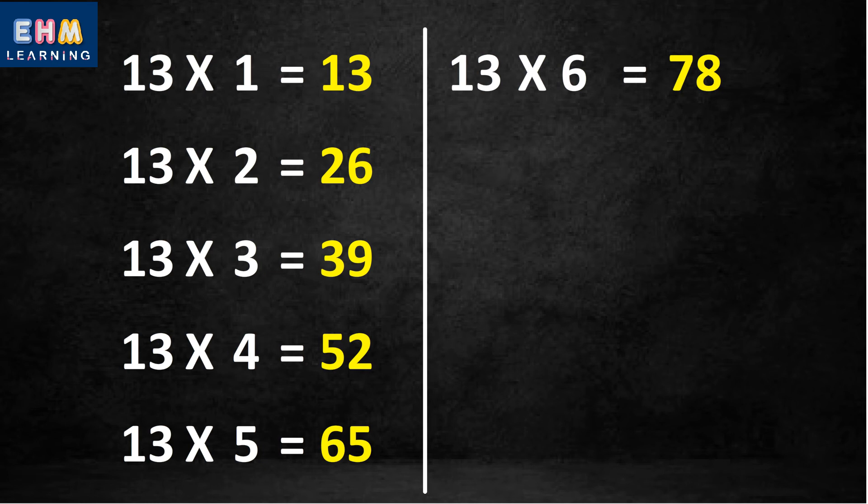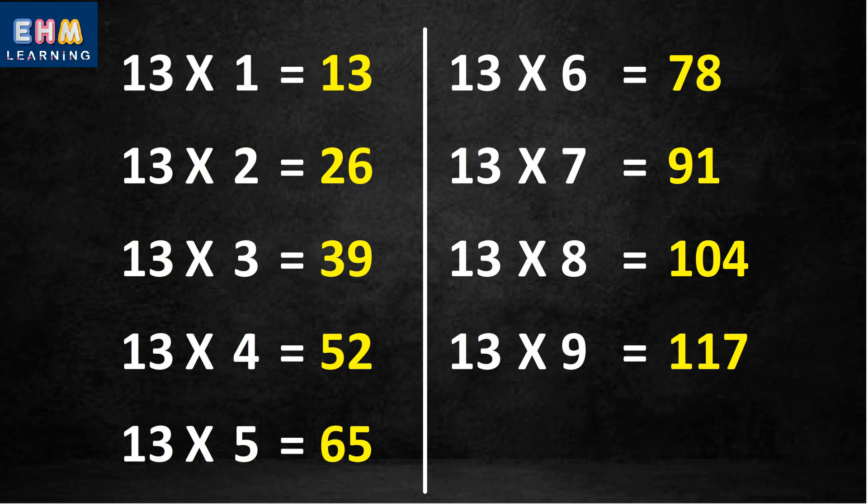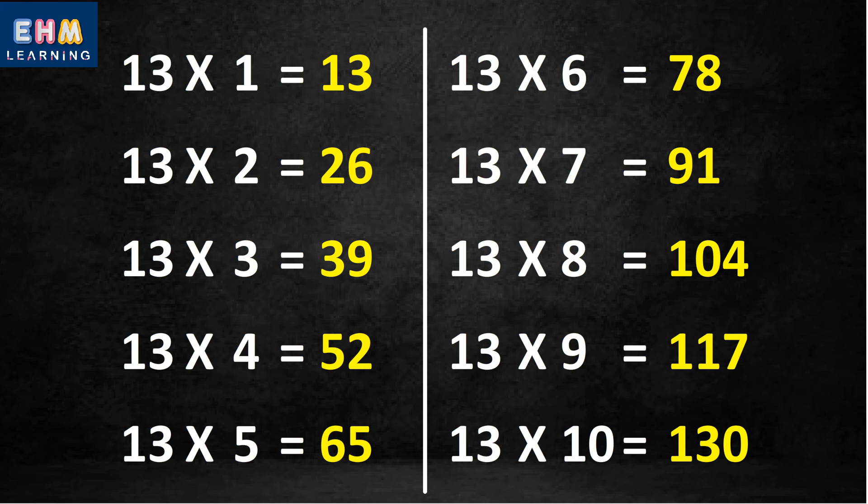Thirteen six's are seventy-eight. Thirteen seven's are ninety-one. Thirteen eight's are one hundred four. Thirteen nine's are one hundred seventeen. Thirteen ten's are one hundred thirty.